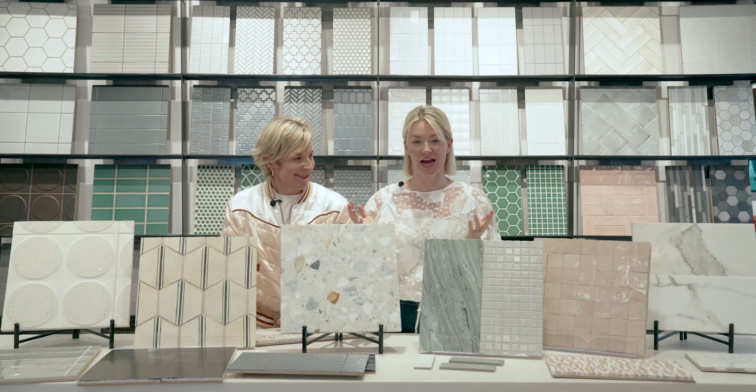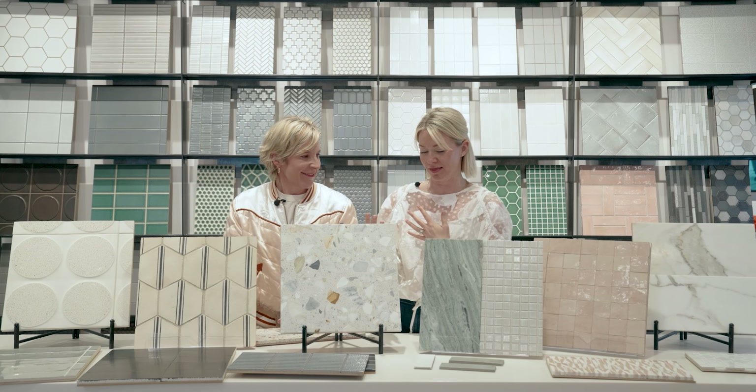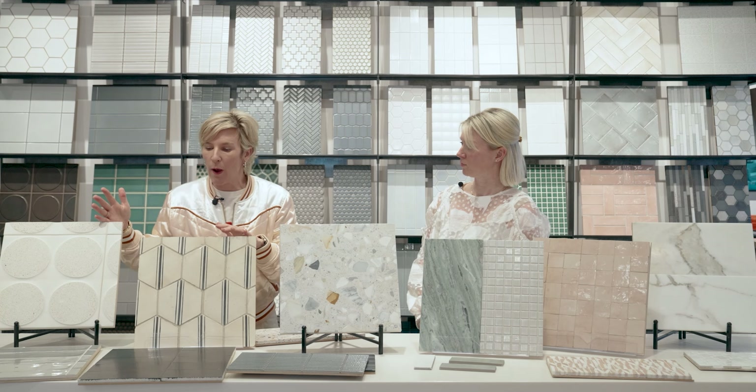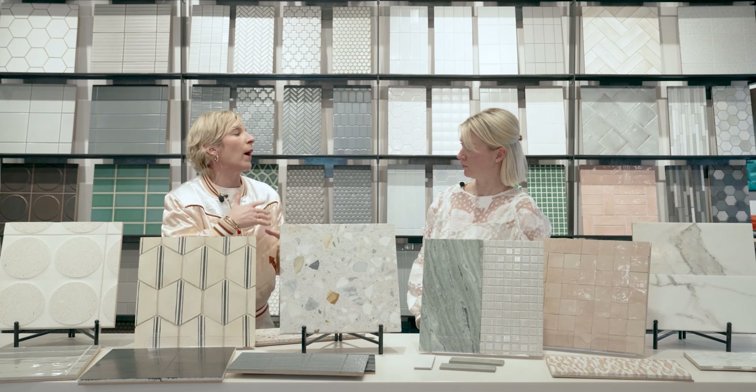Here we have some examples of tiles that we personally like and we think a lot of you might like. What we're going to do is go through this long line of tile and identify why we picked it, why we liked it, and where we could use it.